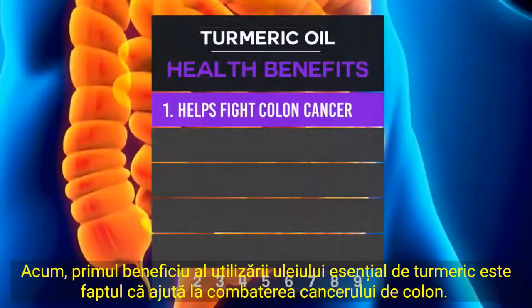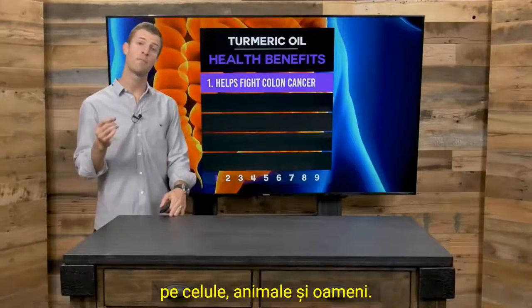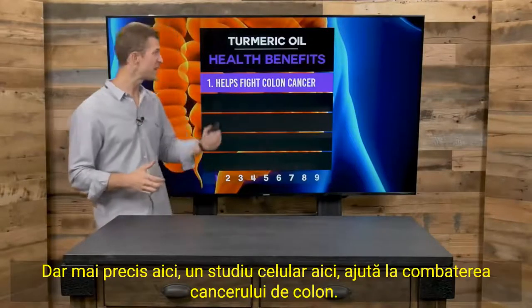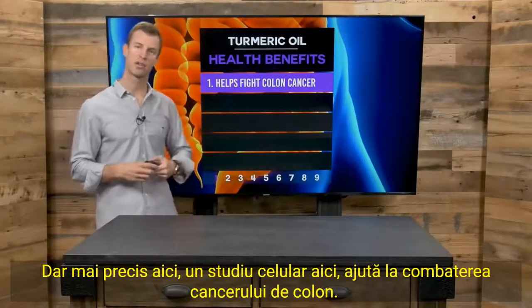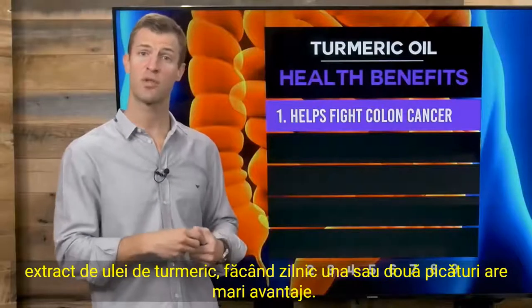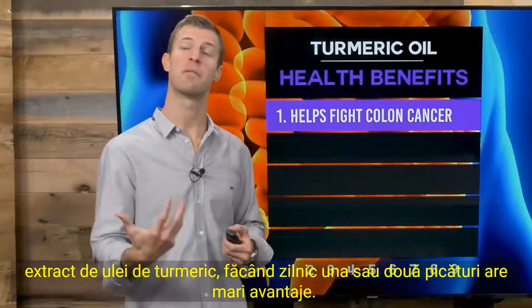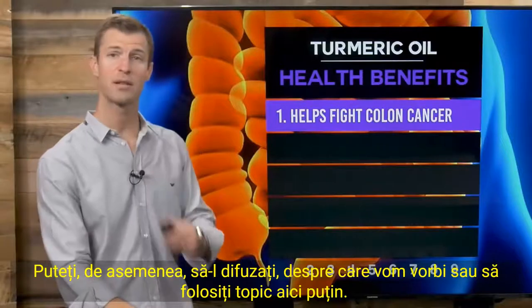The first benefit of using turmeric essential oil is it helps fight colon cancer. All of these references are from clinical studies done on cells, animals, and humans. If you're using a high-quality organic brand — say, a CO2 extract of turmeric oil — doing one to two drops internally daily has great benefits. You can also diffuse it or use it topically.